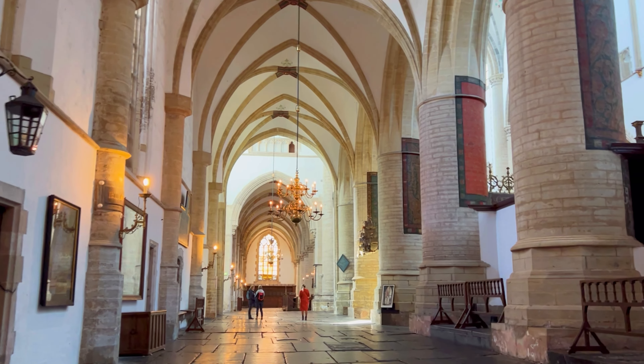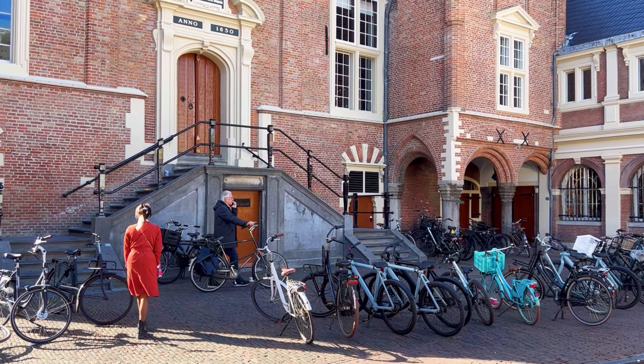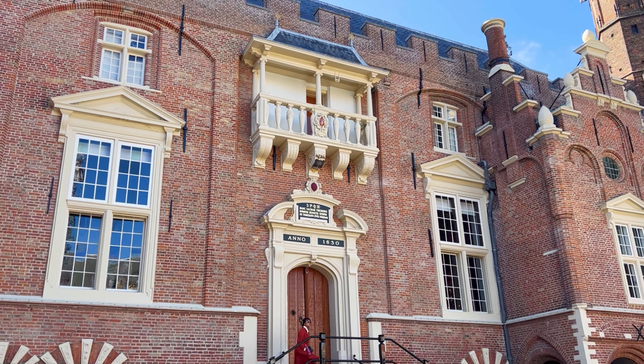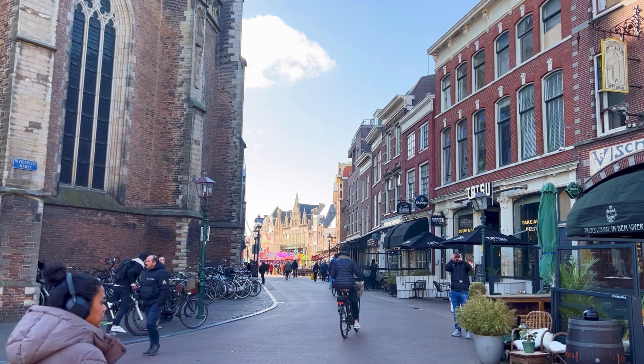The St. Bavo Church's towering spire and artistic treasures make it a must-visit landmark for those exploring the city's rich past and vibrant present. The Grote Markt, or Great Market Square in English, is the central and bustling heart of Haarlem, located next to the St. Bavo Church.